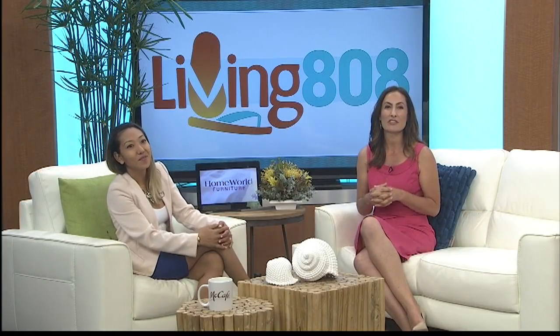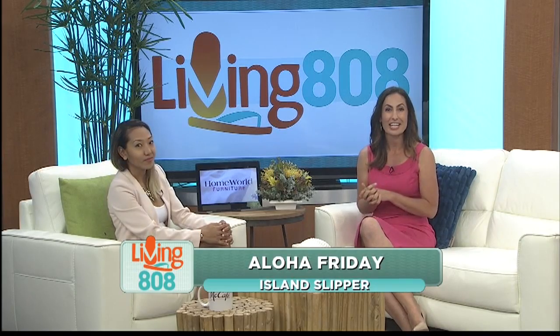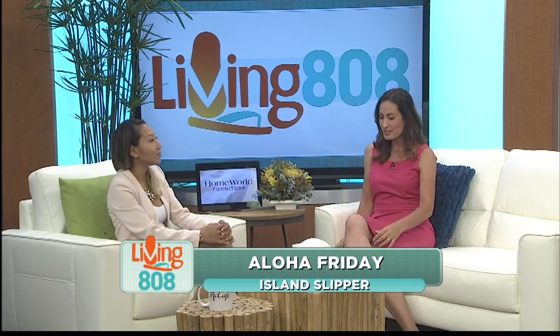Aloha Friday! If you're heading out this weekend for a barbecue or shopping, do it in comfort and style. Kick off your shoes and get into your slippers.